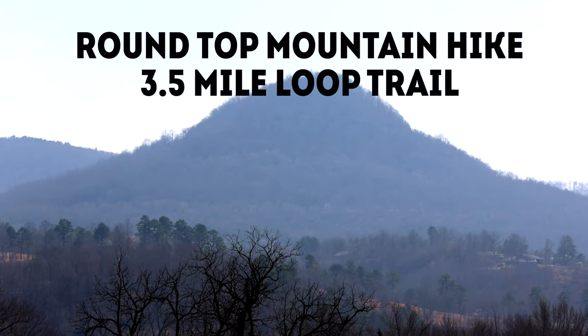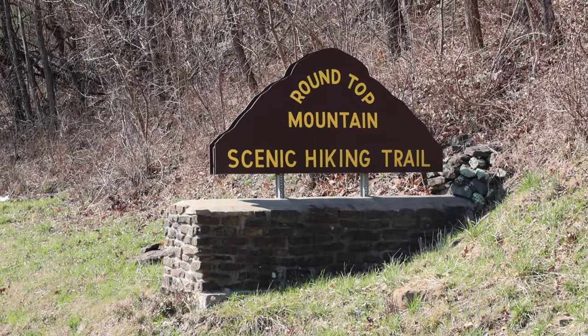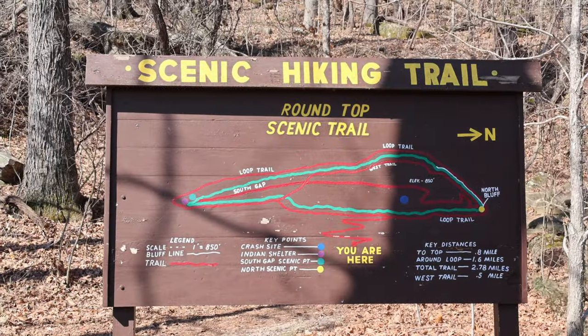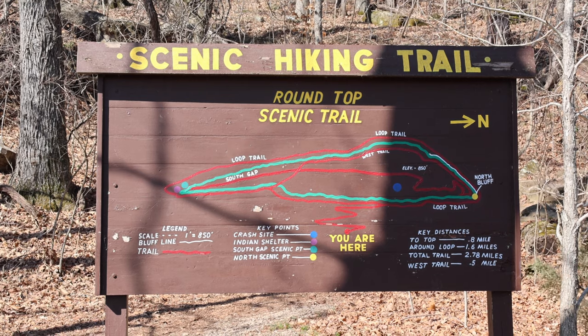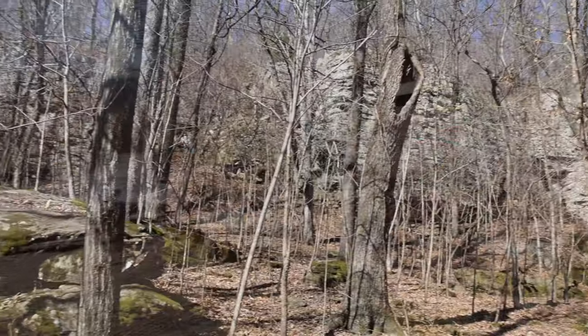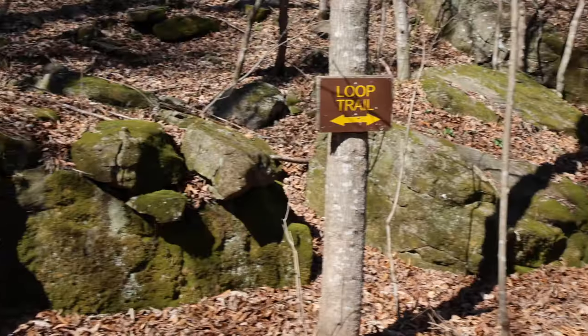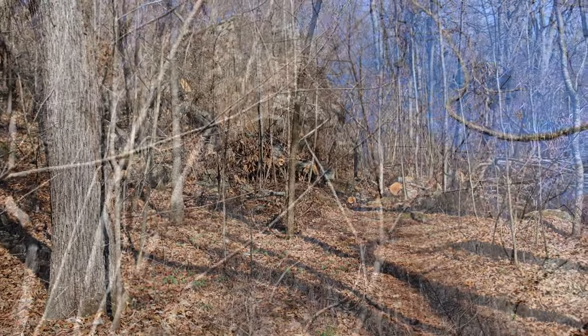Welcome to the Round Top Mountain Hike just outside of Jasper, Arkansas. Here you will find beautiful overlooks and you can also visit a 1948 plane crash site. This early March hike was before the foliage popped out and a great time to visit to enjoy seeing these majestic bluff lines along the way.